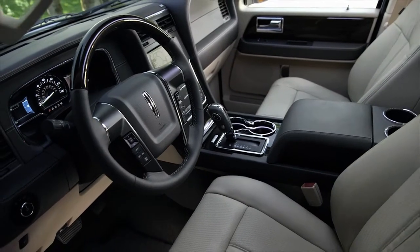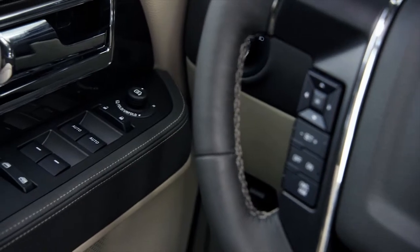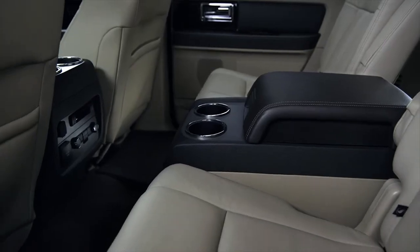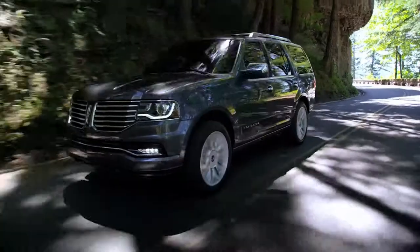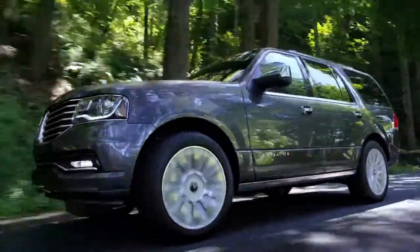Our new reserve package heightens the driving experience with exclusive refinements to the instrument panel, door trim panels, and seats. The drive in the Navigator will reveal that no matter how satisfying a vehicle can be to own and drive, there's always room for more.